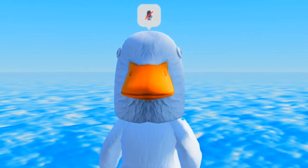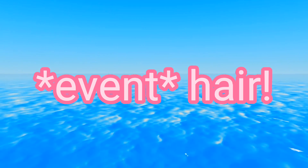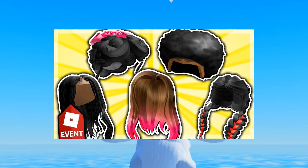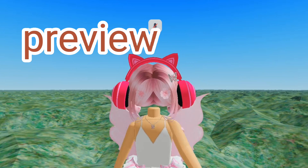Hi everyone, welcome back to another video. So in today's video, I'm going to be showing you a free hair from a well-known event which is the Sunset City event. That event is known for having many free hairs on Roblox. There are also other accessories as well, so I'm really excited to show you this.